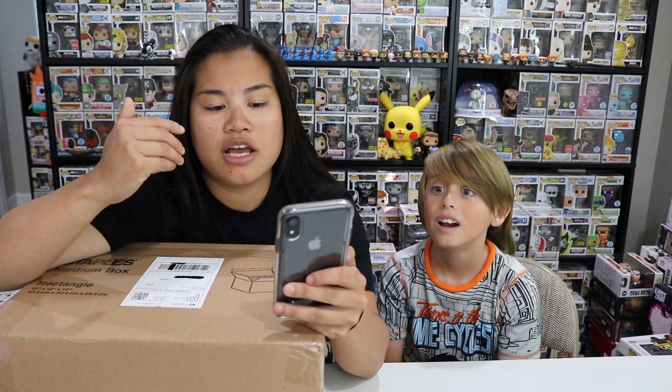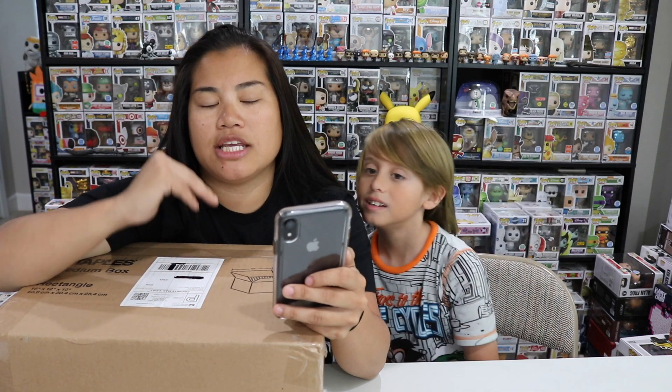This is a Funko Pop mystery box. I bought this from Pops Prem. You can follow him on Instagram — it's Pops underscore Prem. He recently released these mystery boxes. They're kind of like high value mystery boxes. He sold three different price points and you could pick whatever price point. You could email him your preferences and then he would basically try to put this box together.